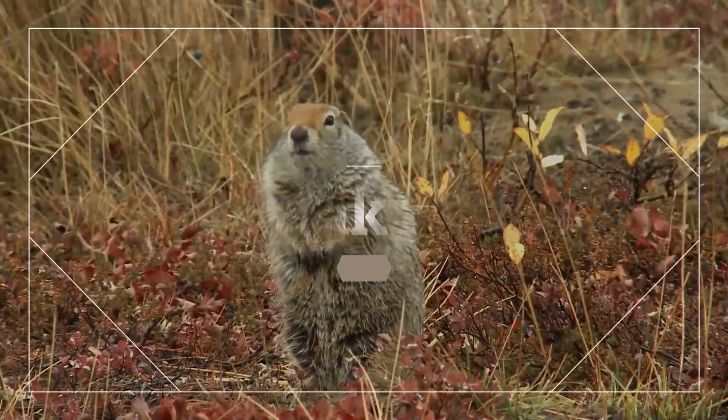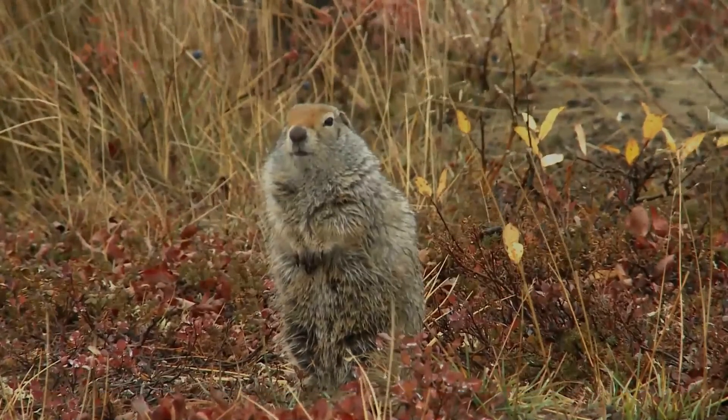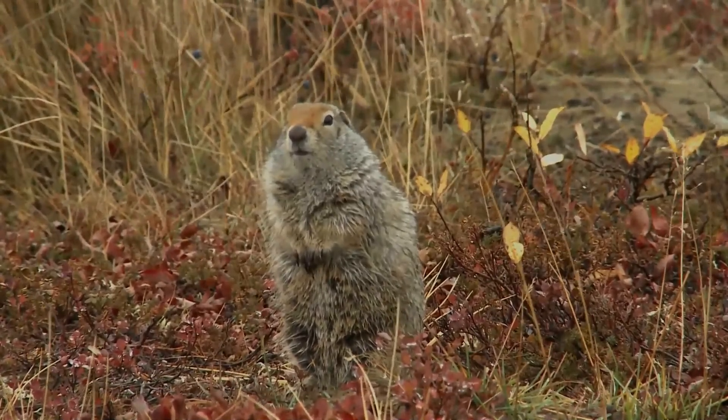I am grateful for your visit. We will meet again pretty soon. Bye for now — take care of your family. Let's protect our wildlife.